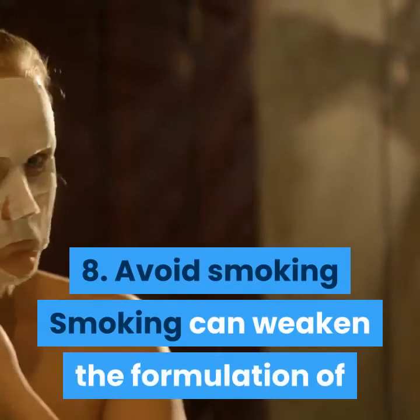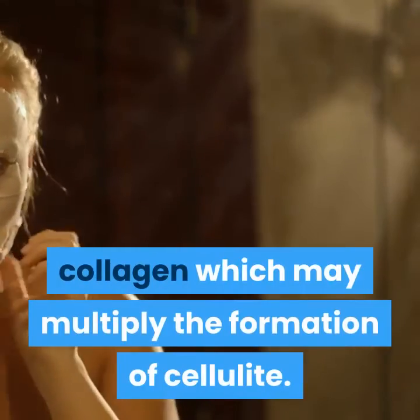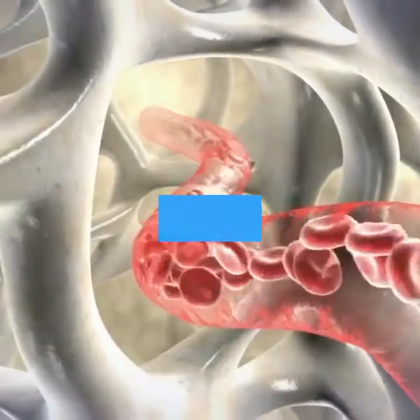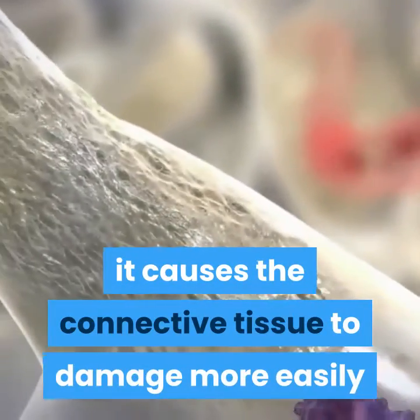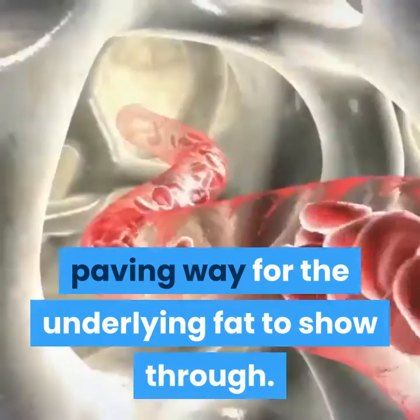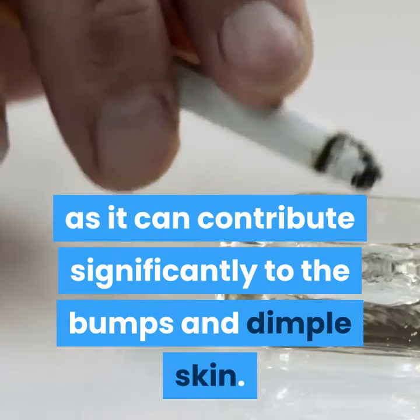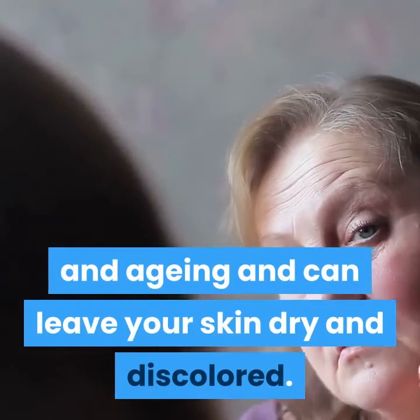8. Avoid smoking. Smoking can weaken the formulation of collagen which may multiply the formation of cellulite. It reduces blood vessel flow and, because of the disruption caused in the formation of collagen, it causes the connective tissue to damage more easily, paving way for the underlying fat to show through. Thus, try to avoid smoking as it can contribute significantly to bumpy and dimpled skin. At the same time, it can cause premature wrinkles and aging and can leave your skin dry and discolored.